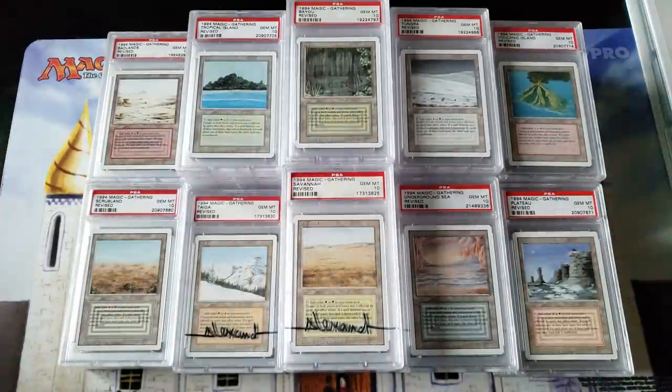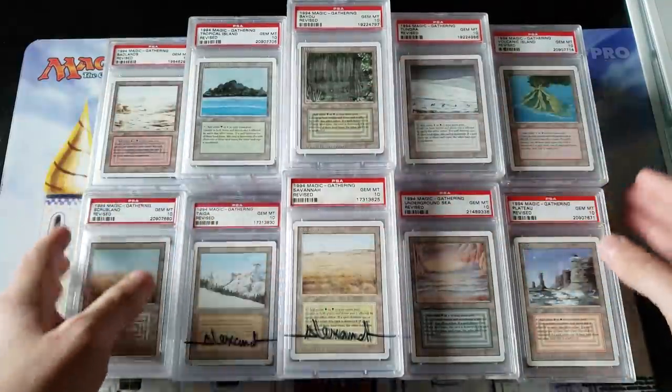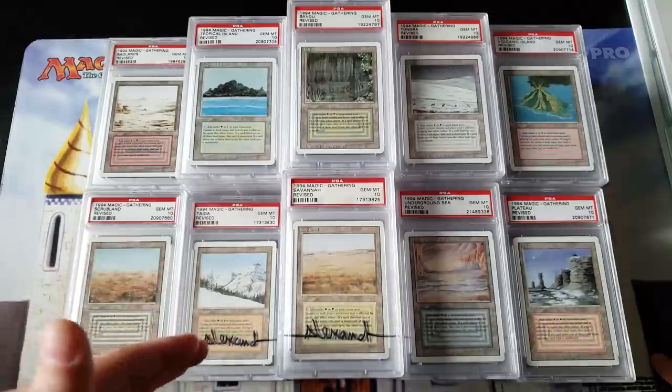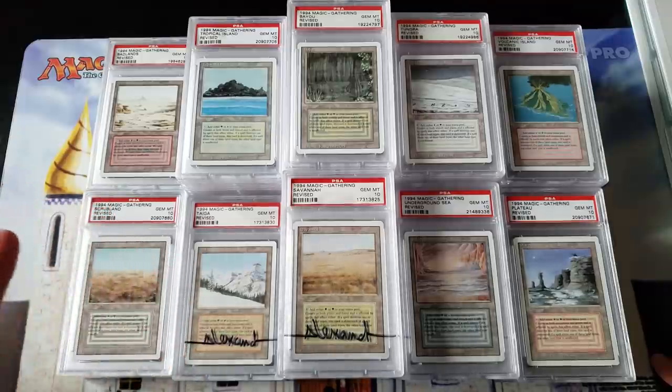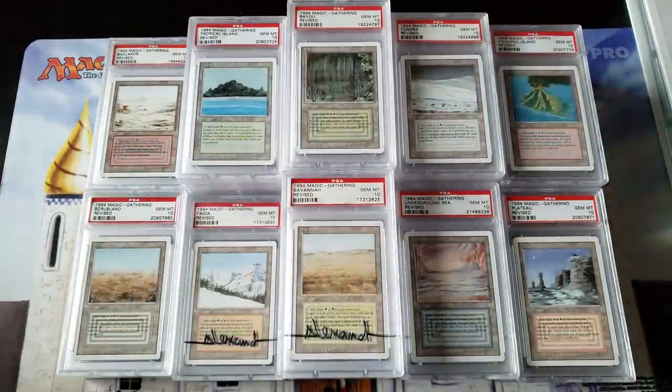Today's video was inspired and sparked by a bunch of patrons sending me pictures. Apparently there are some strange rumors on the internet that I'm showing these collection videos but I'm really just showing the same cards over and over — that the videos are fake and I'm not actually continuously buying cards. So today's episode of 'From the Vault: Revised Edition' is nothing but revised. Let's show some eye candy and have some fun.